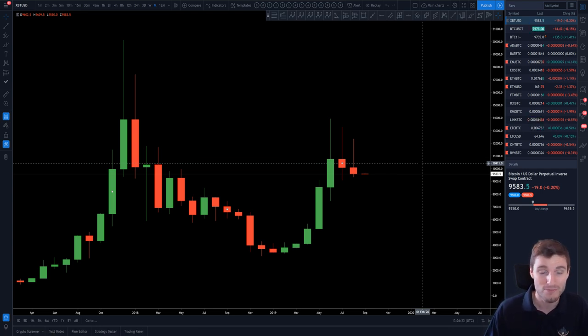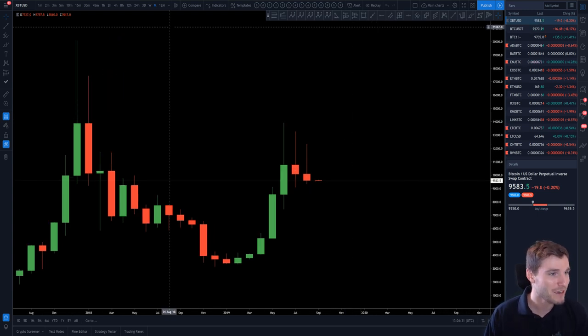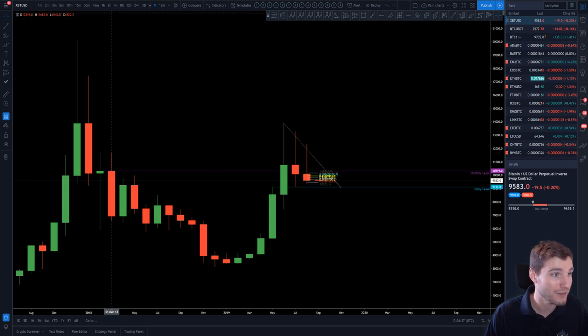We've been going more or less three months in this consolidation — it's going to be having a very tasty break when it comes. We can safely say that, so be prepared for that break. With that in mind, let's zoom onto a lower timeframe to see what is really going on here.